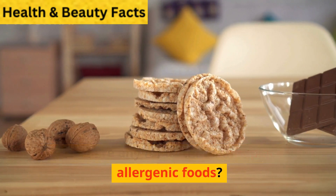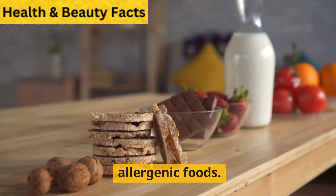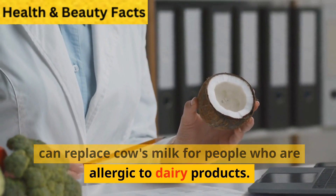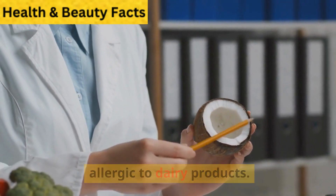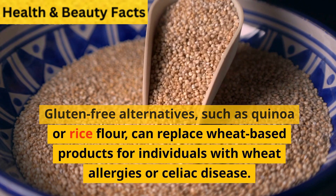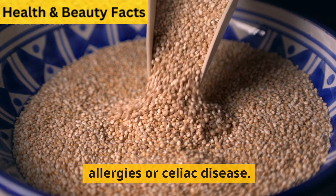Are there any foods that can replace allergenic foods? Yes, there are often alternatives to allergenic foods. For example, almond milk or coconut milk can replace cow's milk for people who are allergic to dairy products. Gluten-free alternatives such as quinoa or rice flour can replace wheat-based products for individuals with wheat allergies or celiac disease.